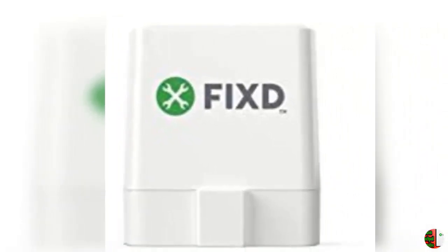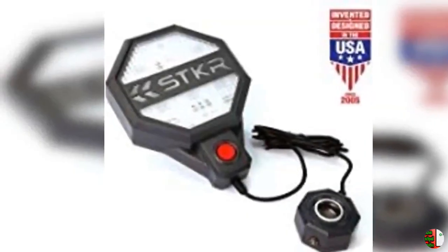1. Grand Pit Stop Tubeless Tire Puncture Repair Kit for Motorcycle and Cars with 15 Mushroom Plugs.